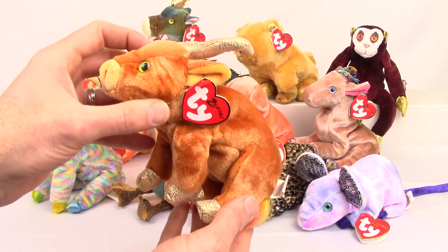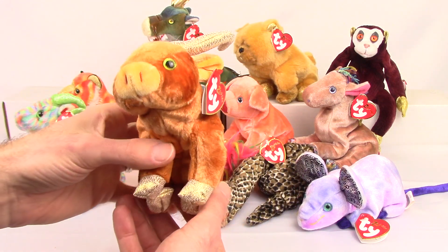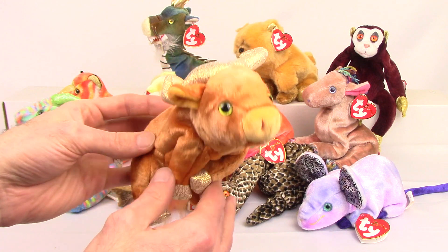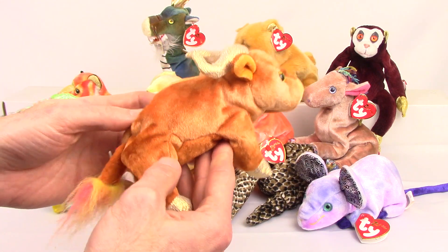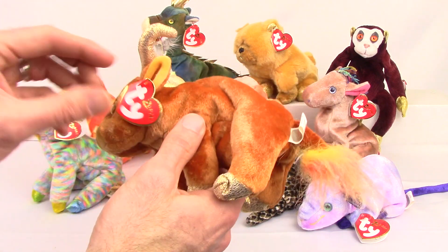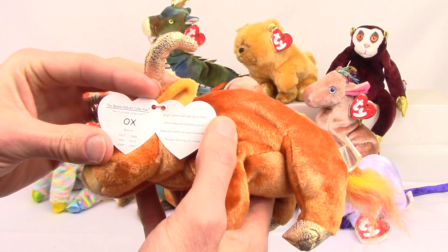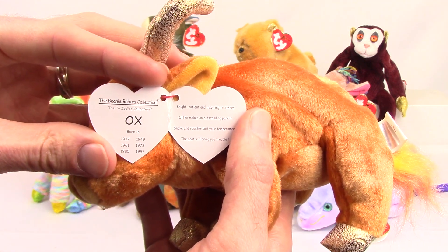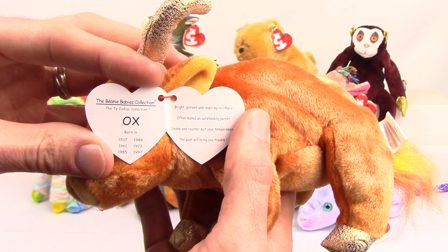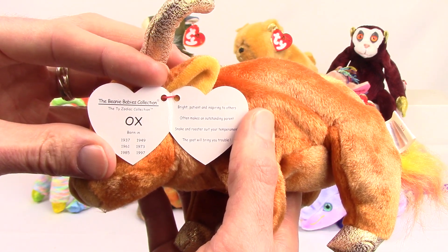Next we have the ox. I do believe that the ox will be the Chinese Zodiac for 2021.